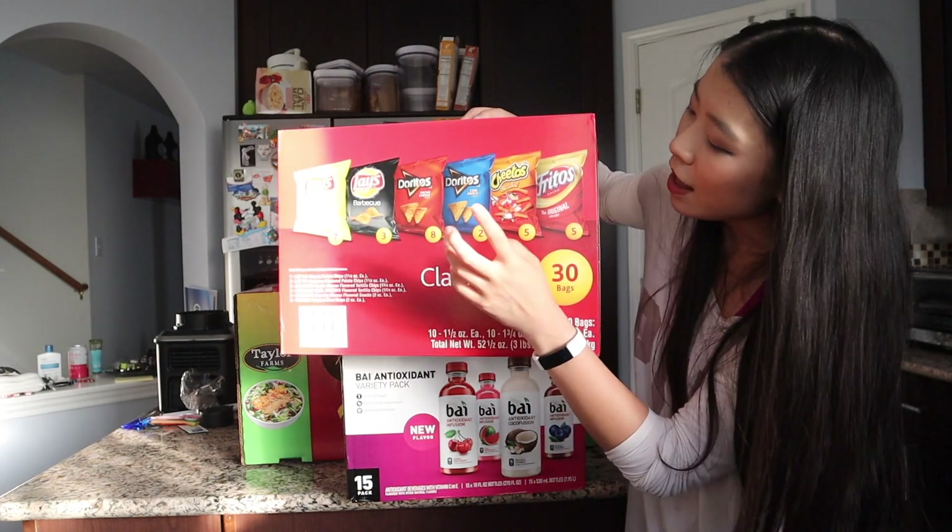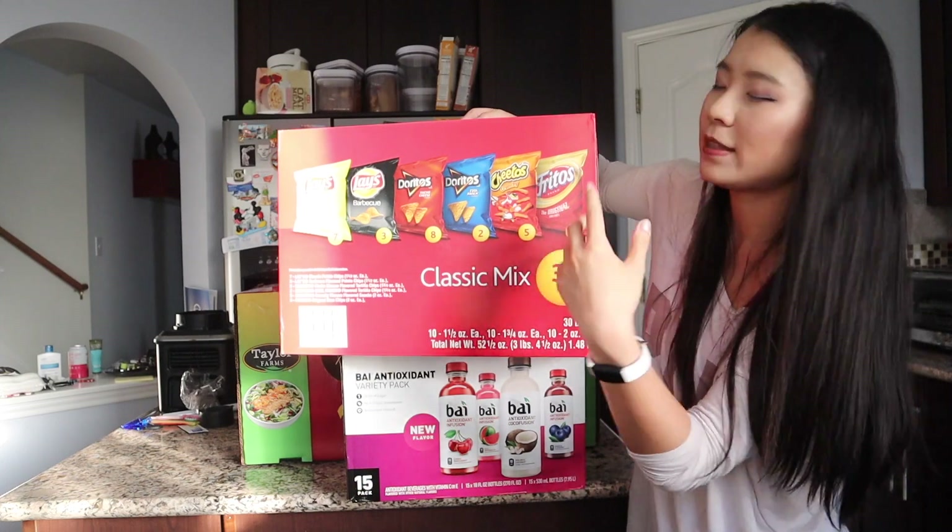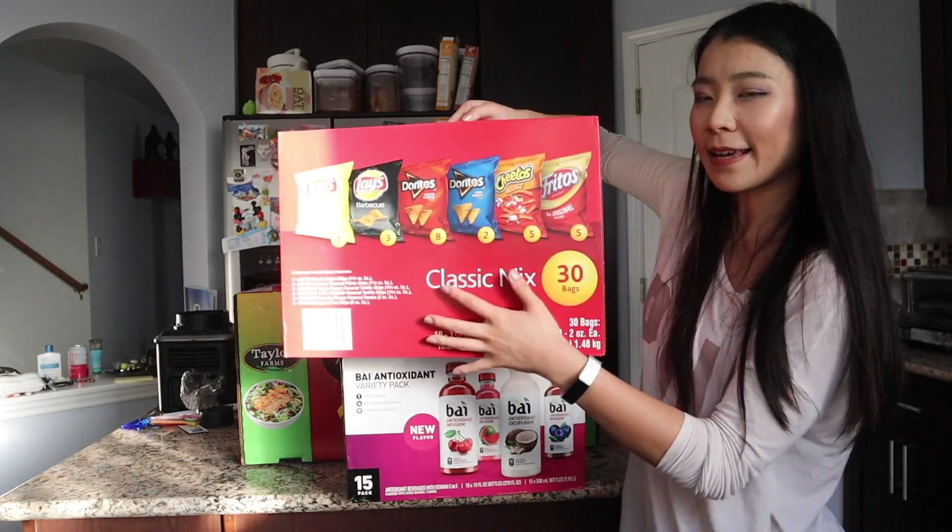We also got a bag of chips variety pack including Lay's classic, barbecue, Doritos — my favorite is the red flavor — plus Cheetos and Fritos. So that's a variety pack. And those are all the items I recently purchased from Costco through their same-day delivery option.